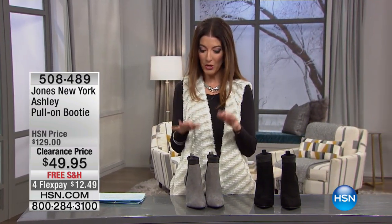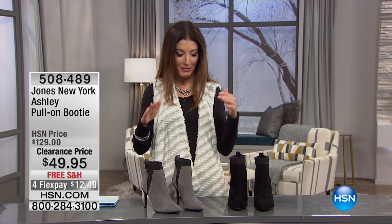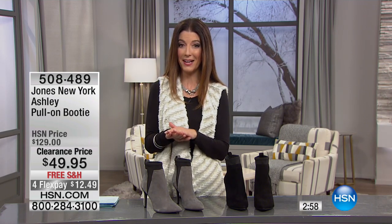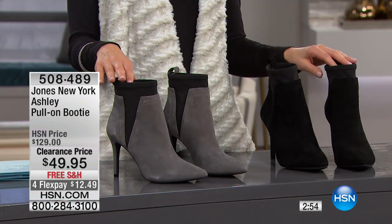Now of course a lot of you have known this brand. They are giving you all those modern classics — they've been around since 1966. You grew up with this brand. This is the Jones New York Ashley Pull-On Booty. It's on sale for the first time at $49.95. We do free shipping and four flex payments of $12.49.